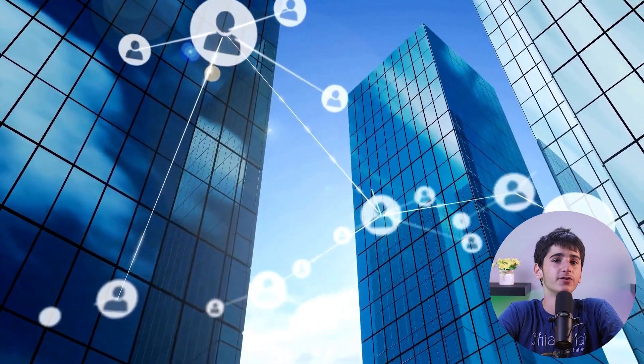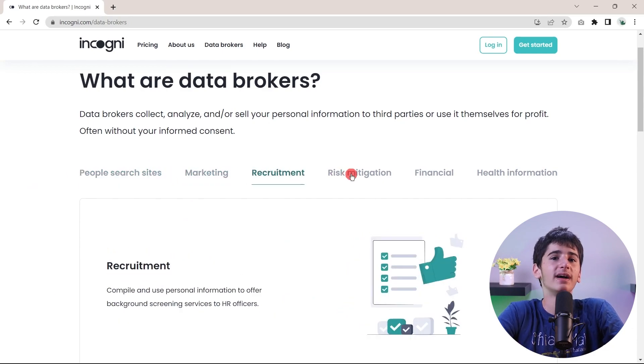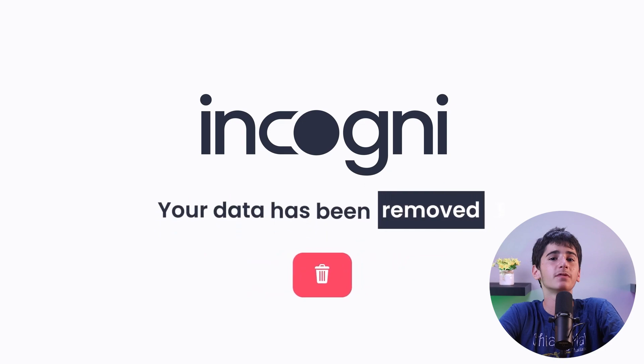I just want to briefly talk about Incogni. These days, our data is all over the internet, making it easily accessible to anyone. Data brokers buy and sell your data, including phone number, home address, and SSN on the internet, profiting without you knowing.